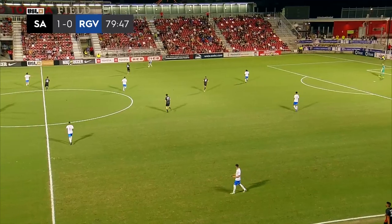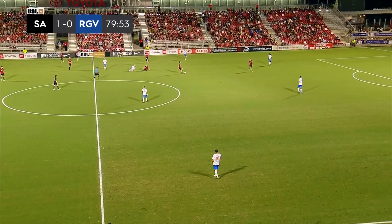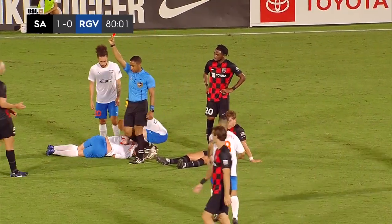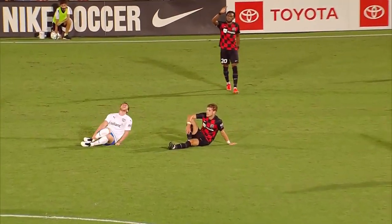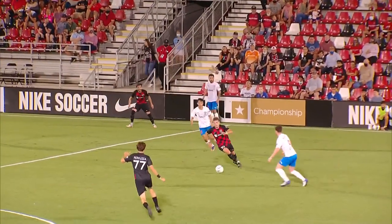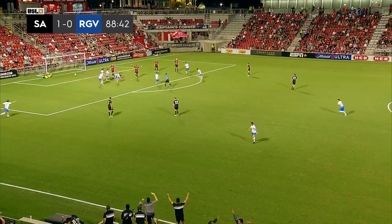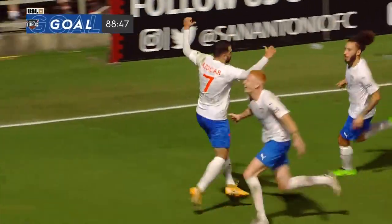Former first-round selection out of Duke University by Minnesota United back in the 2018 Major League Soccer SuperDraft. A hard challenge — and a red. Yeah, he went straight up, cleats up. Quail shown red. Vera into the area.